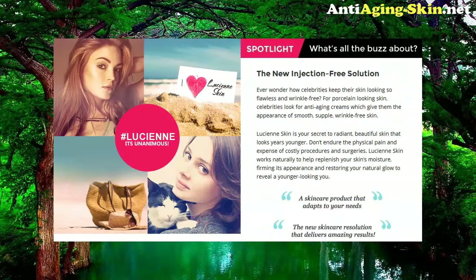The new injection-free solution — ever wonder how celebrities keep their skin looking so flawless and wrinkle-free? For porcelain-looking skin, celebrities look for anti-aging creams which give them the appearance of smooth, supple, wrinkle-free skin. Lucienne Skin is your secret to radiant, beautiful skin that looks years younger. Don't endure the physical pain and expense of costly procedures and surgeries. Lucienne Skin works naturally to help replenish your skin's moisture, firming its appearance and restoring your natural glow to reveal a younger-looking you.